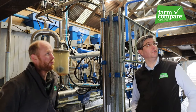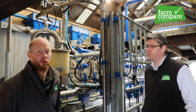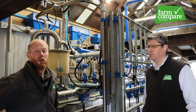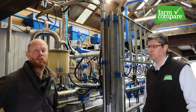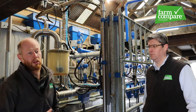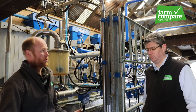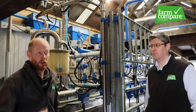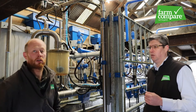We're feeding in-parlour. There's a meal bin outside and an auger in, and we're on feed-to-yield. The cows all have auto ID — an ear tag that reads them as they come through — and it keeps a record of their average yield over the last seven days and feeds them accordingly. It's great particularly when cows are calving, as it ramps them up over 21 days so you don't over-feed or under-feed in that first transition period.